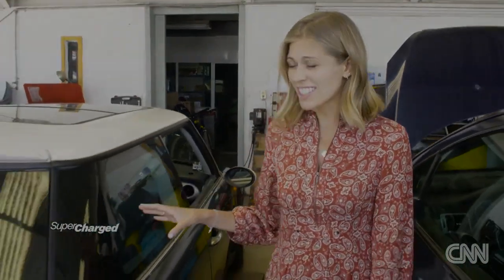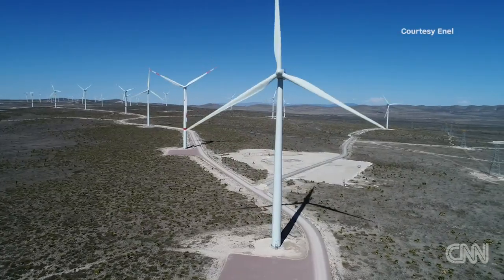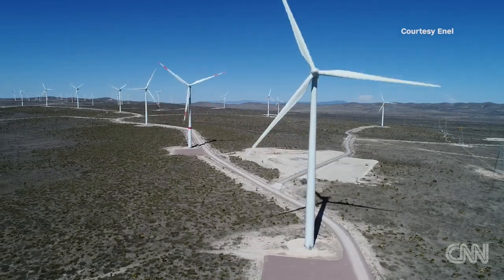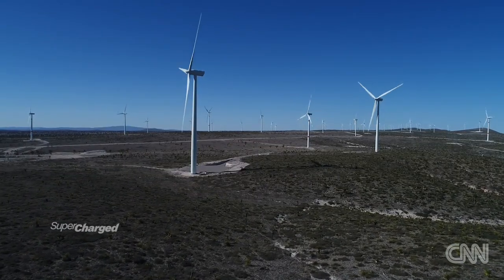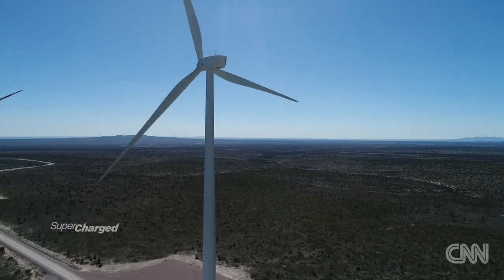Now some critics of the electric revolution worry about where the electricity comes from to charge these cars, and understandably so. If the electricity is generated from dirty fossil fuel power stations, then it kind of defeats the point. That's exactly why energy companies are investing in renewable sources of power — clean energy for clean cars. It's the last piece in the puzzle of how to improve air quality in Mexico City.